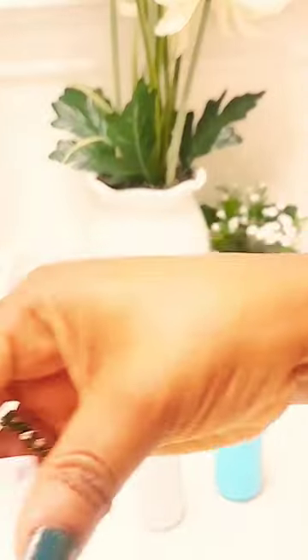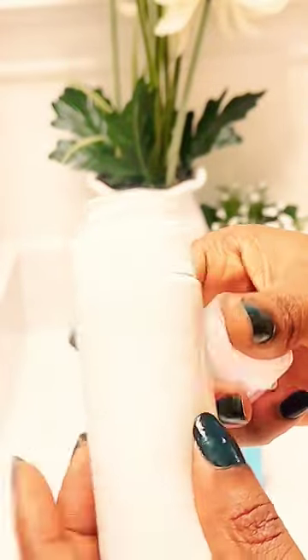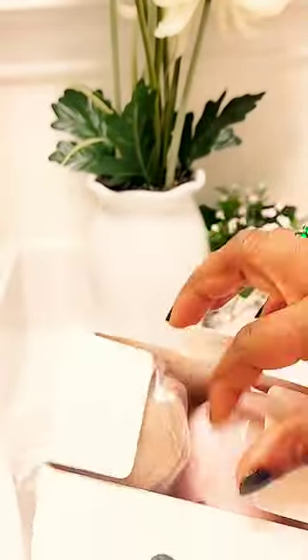First are these Amazon toiletry bottles. They are easy to squeeze, with a wide opening for easy cleaning and refilling. They are TSA approved for travel. You get a pack of four for your body wash, body lotion, shampoo, and more.